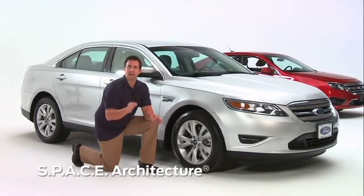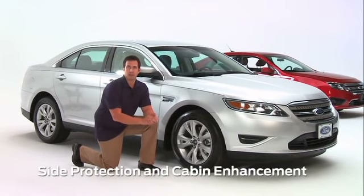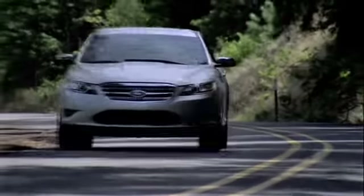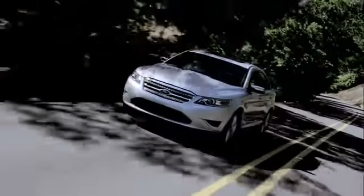Ford utilizes SPACE architecture, which stands for Side Protection and Cabin Enhancement. This is made from a hydroformed crossbeam located in the floor between the door frames, where it provides additional strength for the sides of the Taurus.